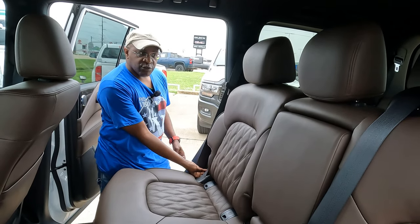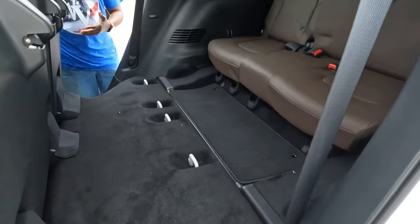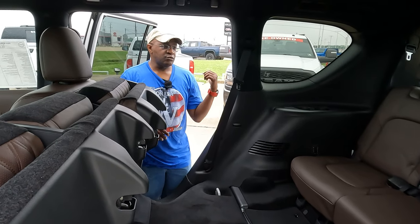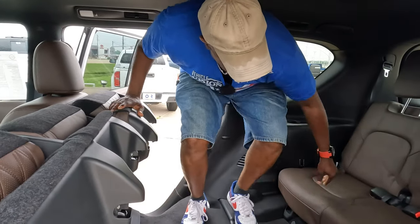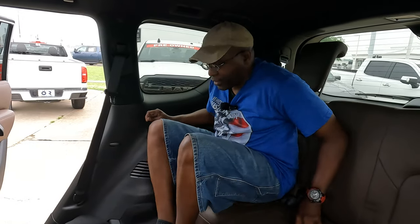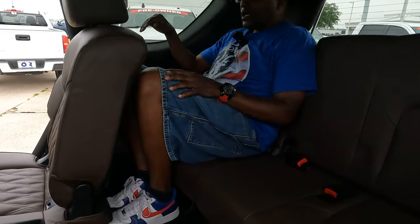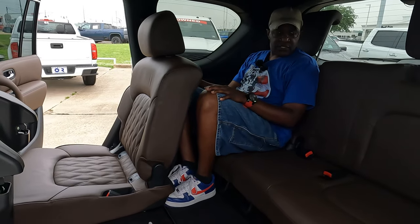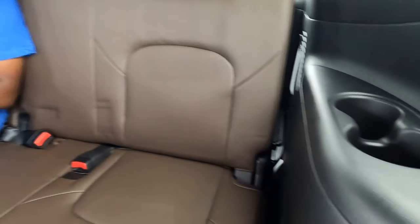To access the third row in the 2024 Nissan Armada, use the same latch as for storage — pull it and the second-row seat flips forward quickly. That's nice because power motors in luxury vehicles often take a long time. Getting back there though, the floor is very high, so knees end up higher than preferred. There's no room to put your feet underneath the seat in front of you.